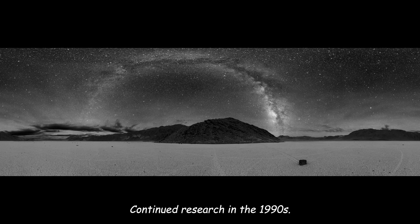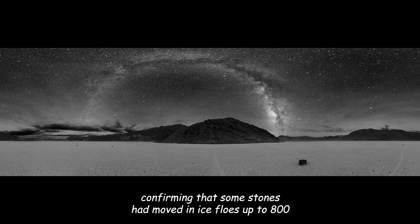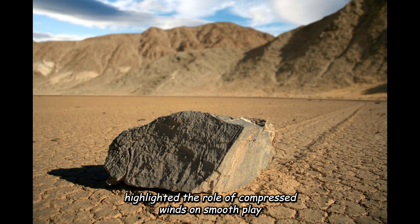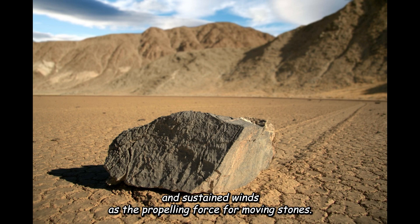In 1995, Professor John Reed and research students conducted a follow-up study, confirming that some stones had moved in ice flows up to 800 meters wide. Physicists studying the phenomenon in 1996 highlighted the role of compressed winds on smooth playa surfaces, emphasizing gusts as the initiating force and sustained winds as the propelling force for moving stones.